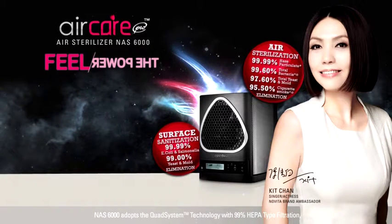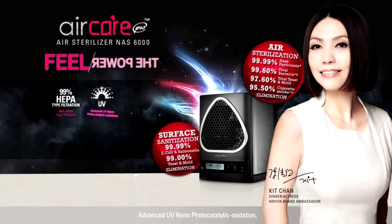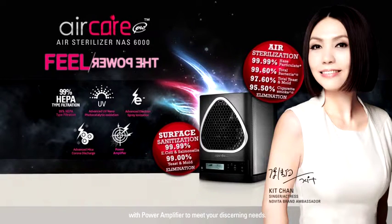NAS 6000 adopts the Quad System Technology with 99% HEPA type filtration, advanced UV nano photocatalytic oxidation, advanced electron spray ionization, and advanced Mika Corona Discharge with power amplifier to meet your discerning needs.